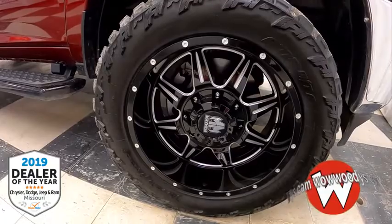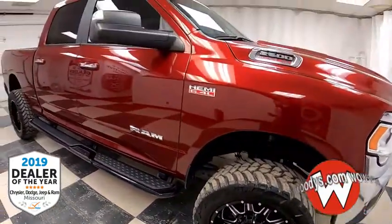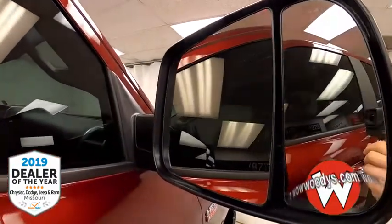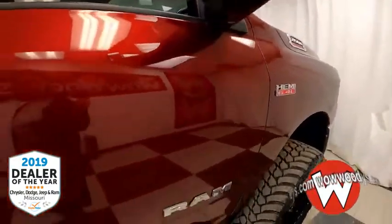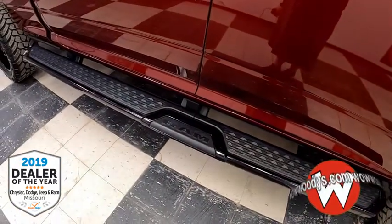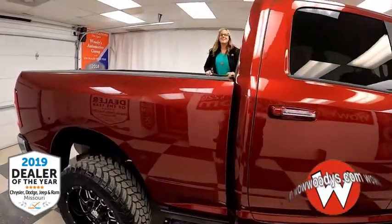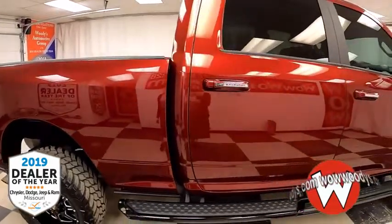Those tires are pretty incredible too. As we come over to the side, you have your Ram badging along with your trailer tow mirrors with your lane change indicator — they're power-heated. You also have these really cool blacked-out gloss running boards that stretch from the front wheel to the back wheel to assist you getting into the bed. We also have keyless entry.